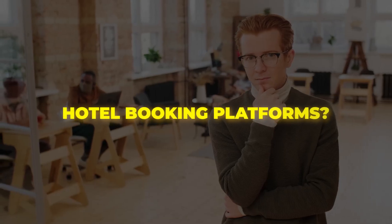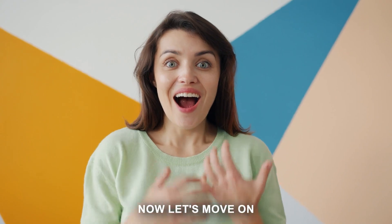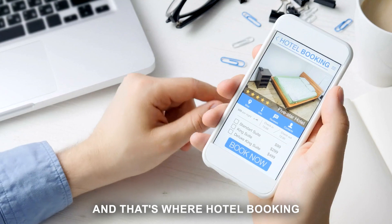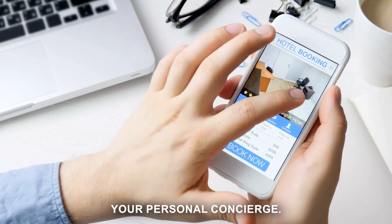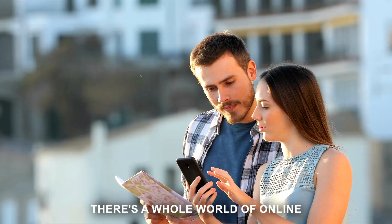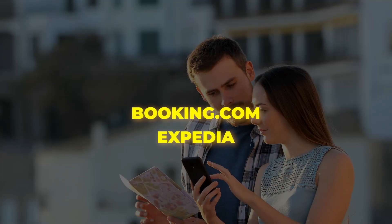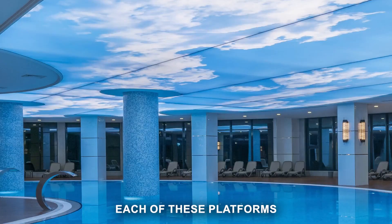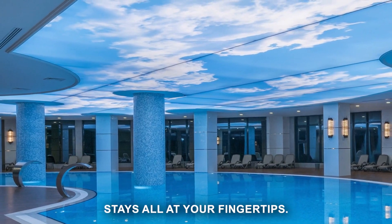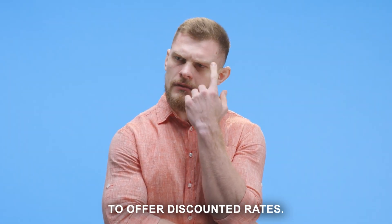Ever heard of hotel booking platforms? They're your next best friend. Once you've set your destination and travel dates, finding your perfect place to stay without breaking the bank is where booking platforms come into play. They are like your personal concierge, digging through the internet to find you the best accommodation deals. There's a whole world of platforms out there — from big names like Booking.com and Expedia to lesser-known gems like Agoda and Trivago — each offering a plethora of options, from luxury hotels to budget-friendly stays.